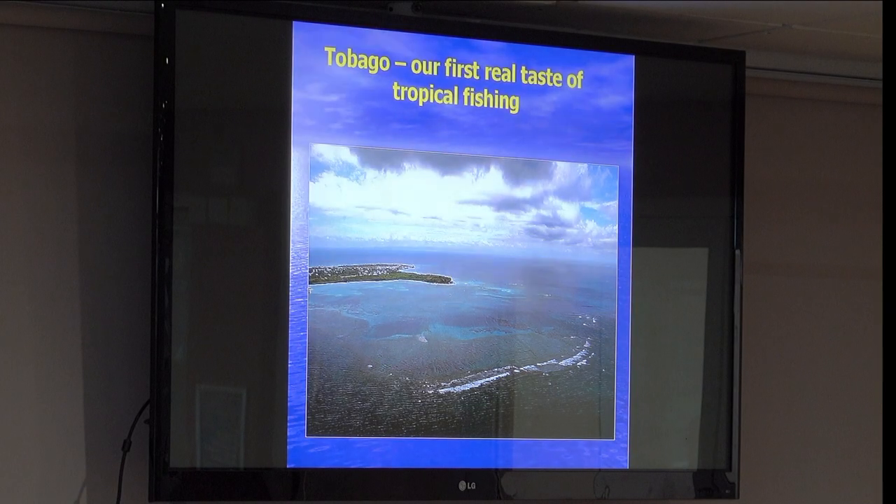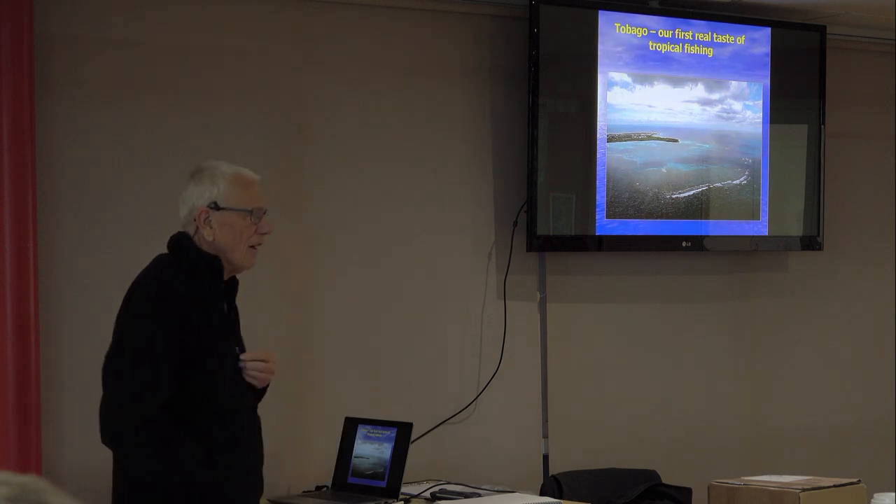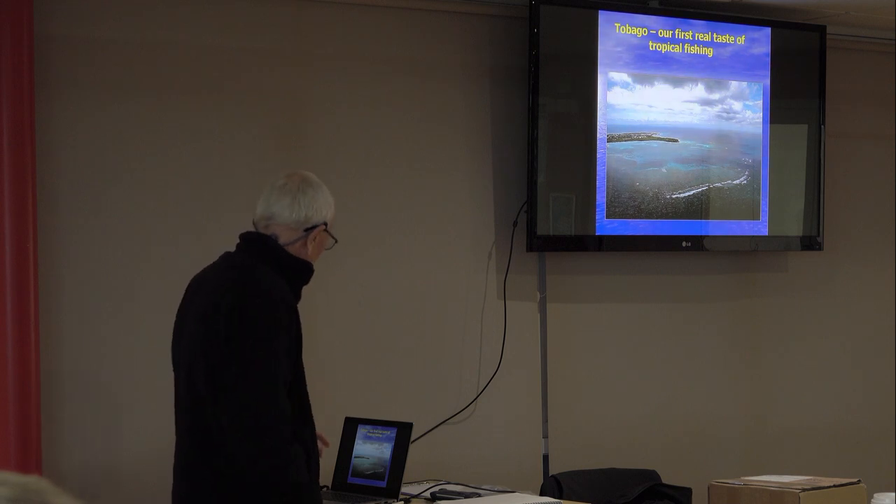The first real taste of tropical fishing was — when did we go? Do you remember? About 20 years ago. I've probably been 20 times now to Tobago.